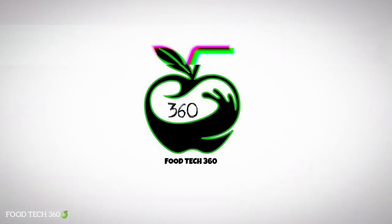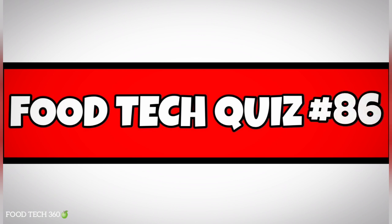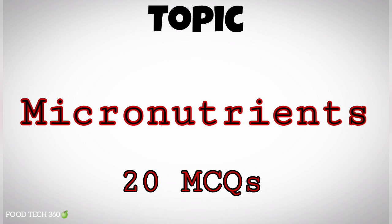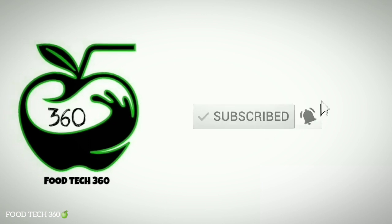Hello friends, welcome back to our channel FoodTech360. You are watching FoodTech Quiz number 86, topic: micronutrients. It consists of 20 MCQs, so watch the video till the end and comment down your score out of 20. Without any further delay, let's get started.